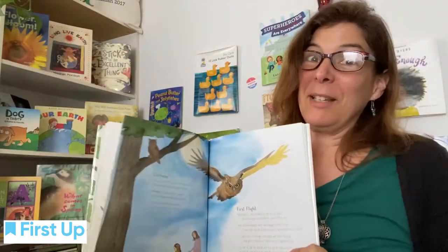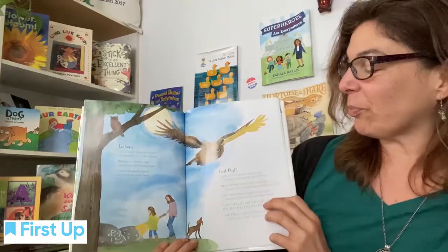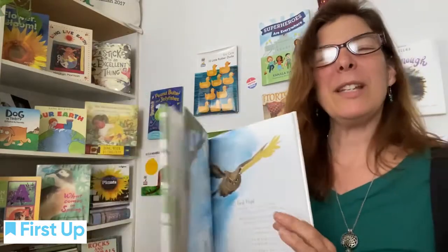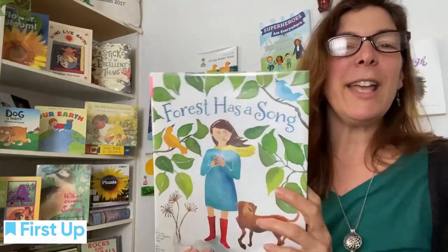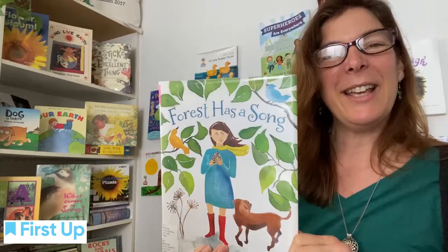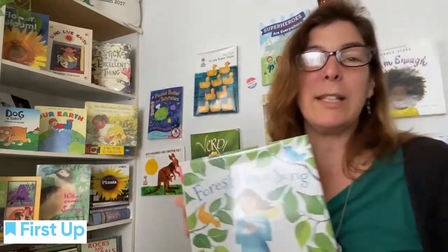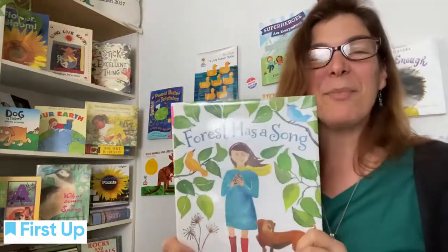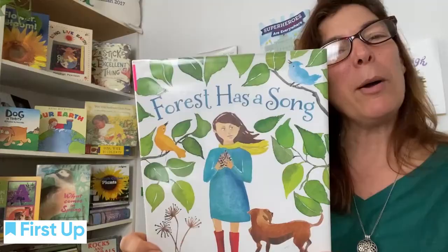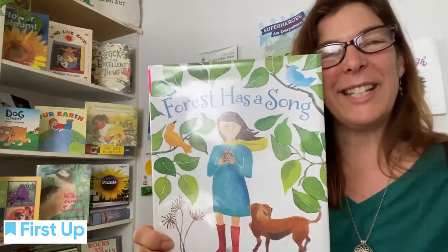Wow. Sometimes it does feel scary when we try something new that we've never done before. It's great to have someone that loves us encourage us and say, you can do it, or I knew you could. There's some great movements in that one — we could run around and try to swoosh and whoosh with our bodies. Thanks for sharing poems today. I hope everyone has an amazing Earth Day. Take care, everyone. See you next time.